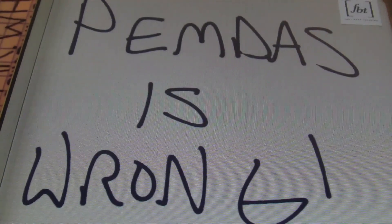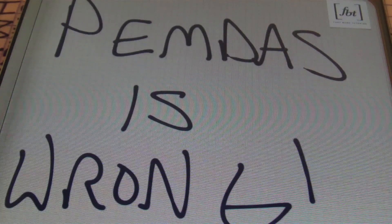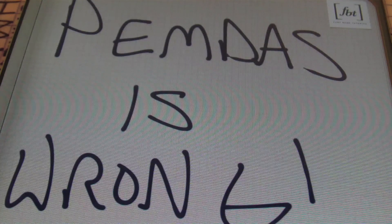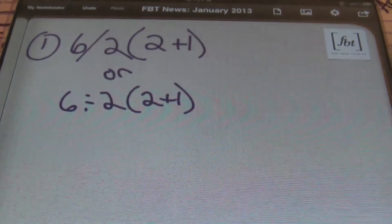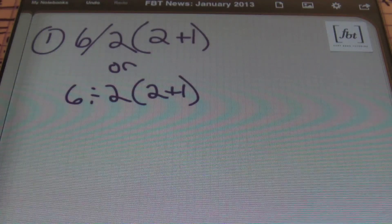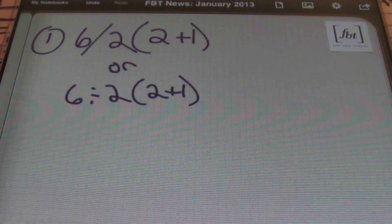Check out PEMDAS is wrong to learn about the order of operations, and feel free to comment. And also, go ahead and subscribe to the channel. So let's go ahead and look at a few of the problems that we've been asked about recently regarding the order of operations and PEMDAS — the true order of operations. Let's check out number one.